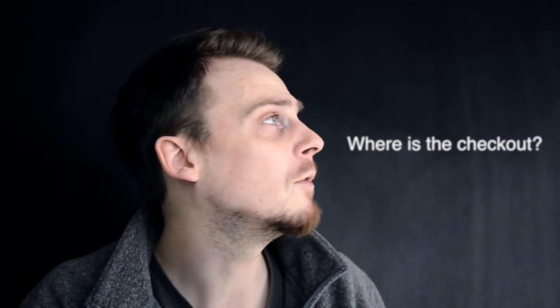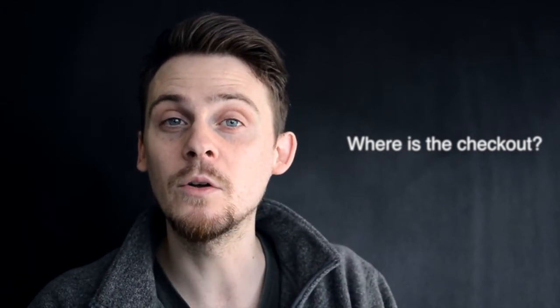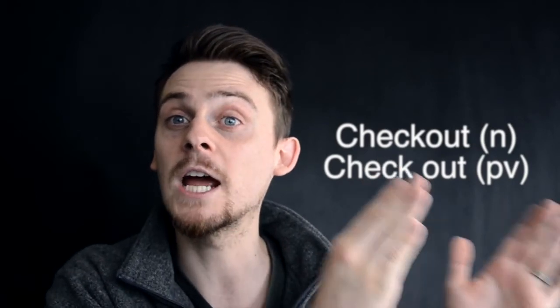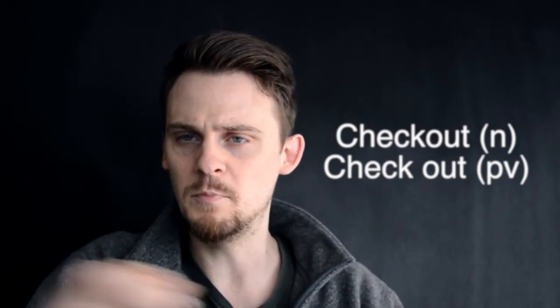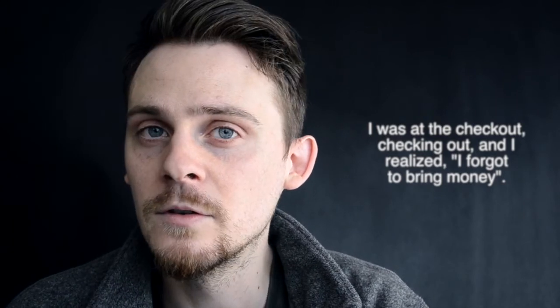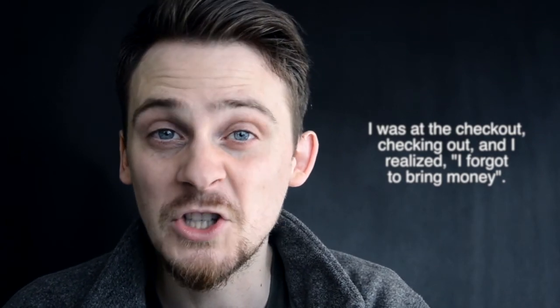When you're shopping at a supermarket or shopping center, 'where is the checkout?' The checkout — written as one word — is the place where you pay. 'I will check out' is two words. So if someone calls and asks where you are, you say 'I'm at the supermarket, I'm checking out now' — meaning you're paying for your food. For example, 'I was at the checkout, checking out, and I realized I forgot to bring money.'